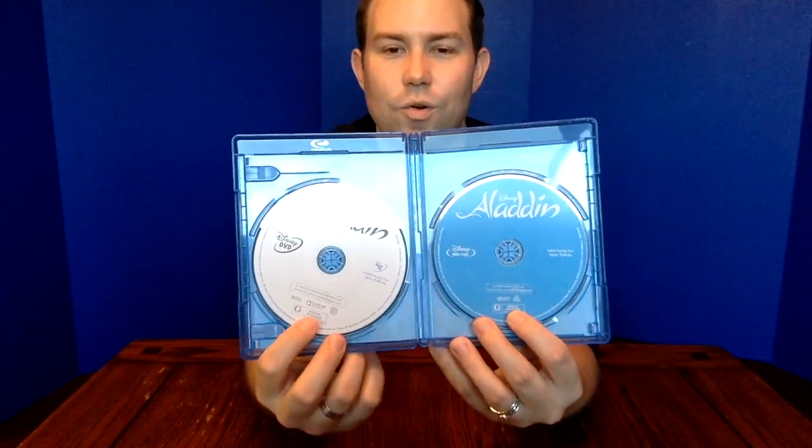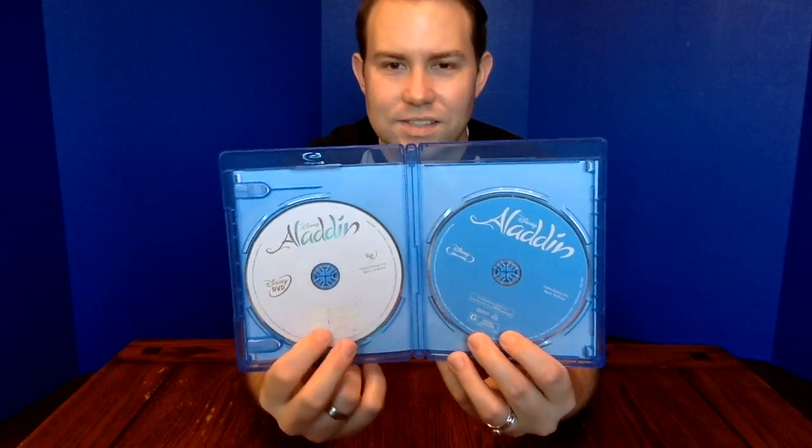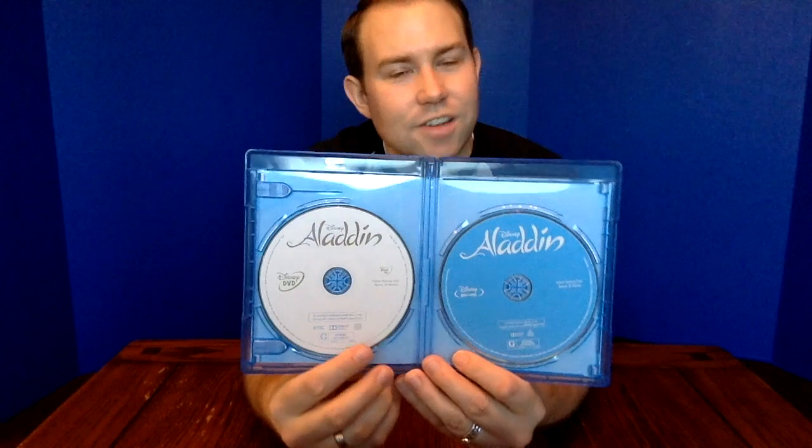Here are the two discs for Aladdin — no disc art. If you want disc art, Best Buy is doing a steelbook and their steelbook releases come with disc art. If disc art is important to you, go check out the Best Buy steelbook. If you don't love this packaging or artwork, I'd recommend looking into Target — they have a DigiBook release that I think has the best Aladdin cover art for the Walt Disney Signature Collection version.